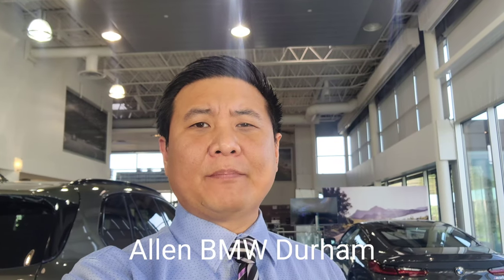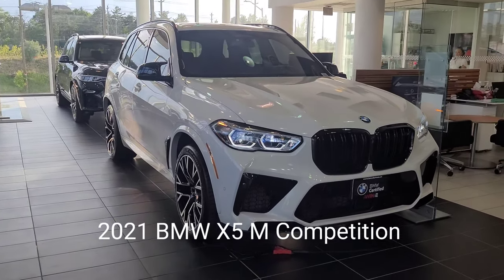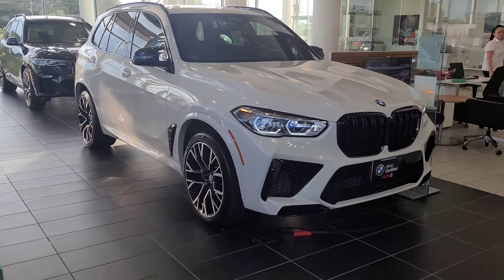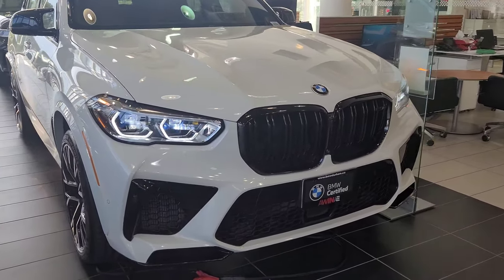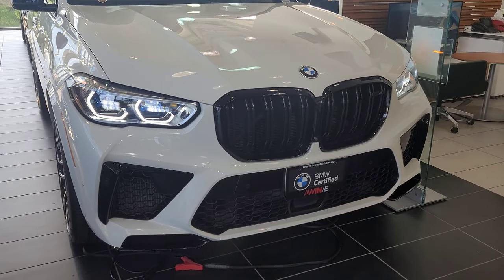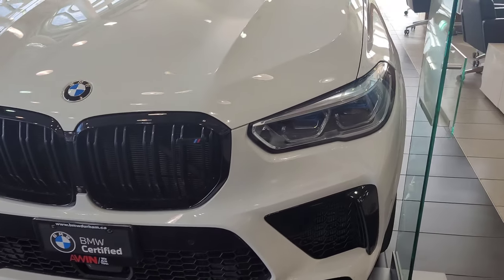Hey everyone, this is Alan from BMW Durham back again with another video, and we've got another new pre-owned arrival. It's the 2021 BMW X5M Competition in Alpine White on Seca Orange interior. This is the 2021 BMW X5M Competition in Alpine White, and what's interesting about this vehicle is that it was just recently traded in, but I've actually already made a video on this car in the past when it was originally sold.